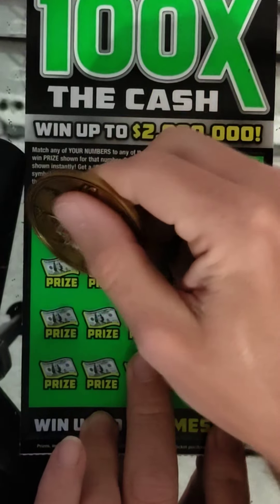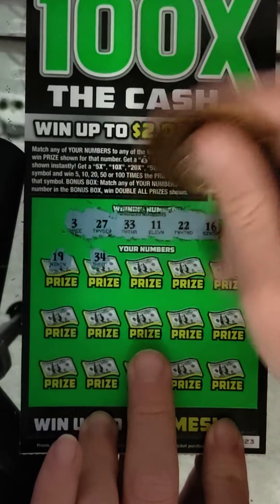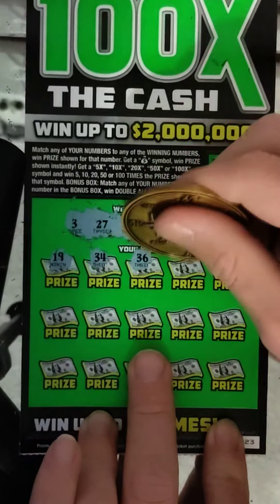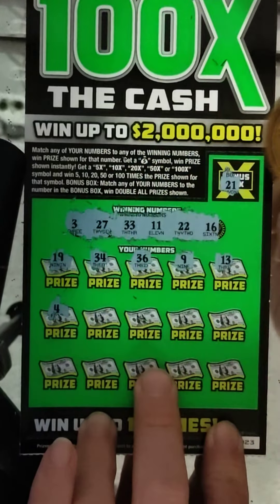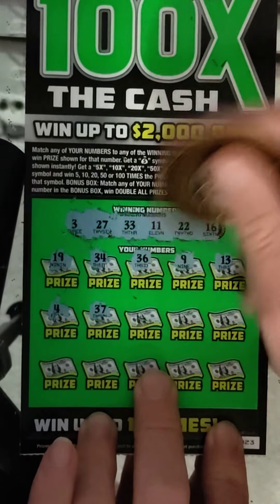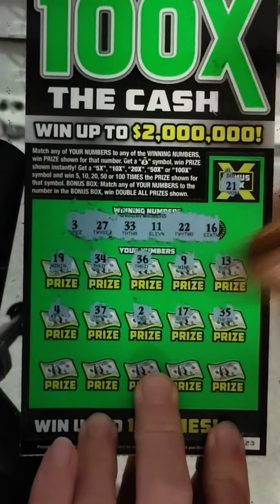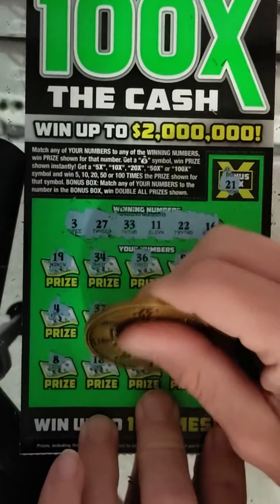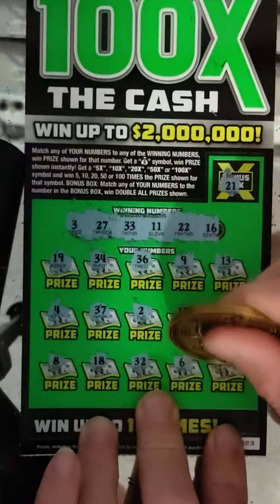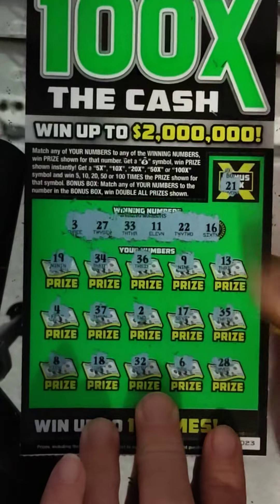Alright: 19, 34 — same, can't get back-to-back — 36, 9, 13, 4, 37, 2, 17, 35, 8, 18, 32, 6, and 28. We did not get the doubler. Looks like 23 is a loser.